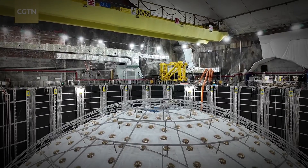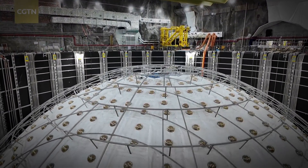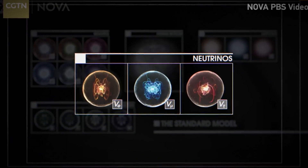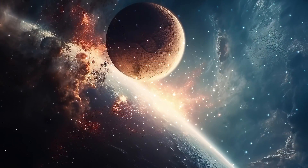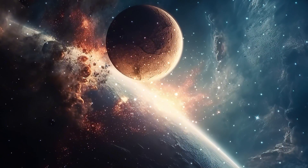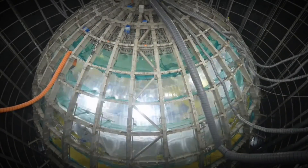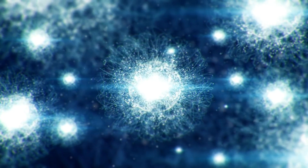In this video, we have learned about the Jiangmen Underground Neutrino Observatory, JUNO, and its monumental role in advancing our understanding of neutrinos — those elusive particles that hold the key to many cosmic mysteries. We explored JUNO's remarkable construction, its ambitious scientific goals, and the innovative technologies that make it a leading facility in particle physics.